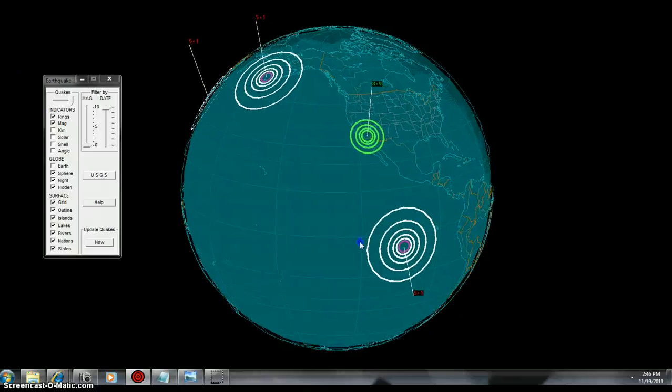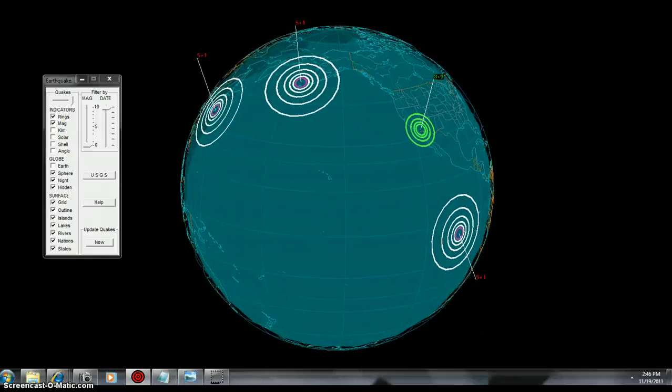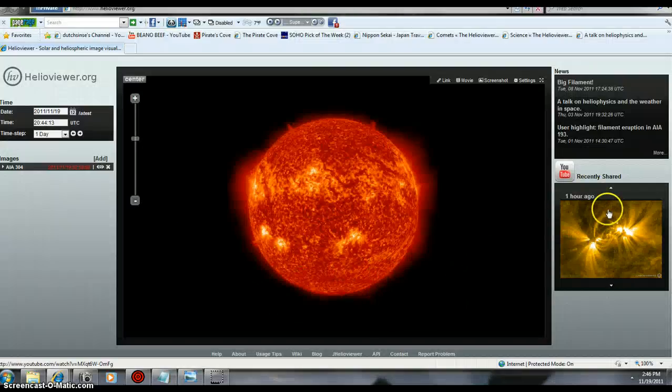We got Earth rotating the wrong way because Earth rotates like this — keep everything in people's minds of how things work. Helio viewers, back up. The idea that we still get way better shows than SOHO, we get great shows from Helio. Don't get us wrong, Helio viewer is awesome.